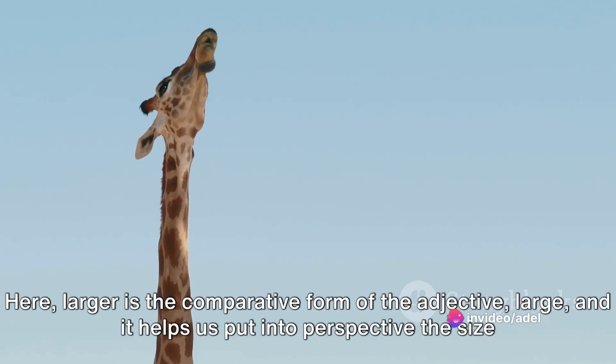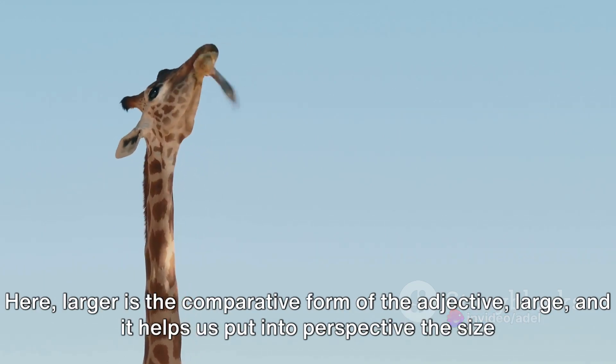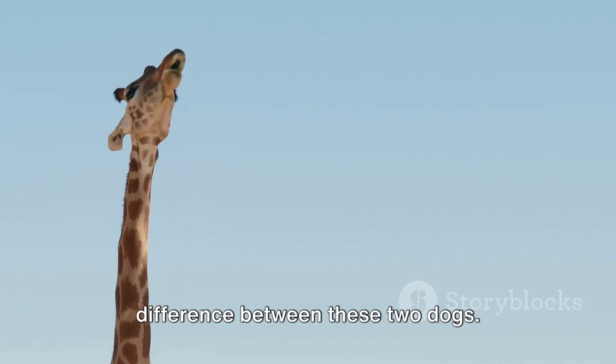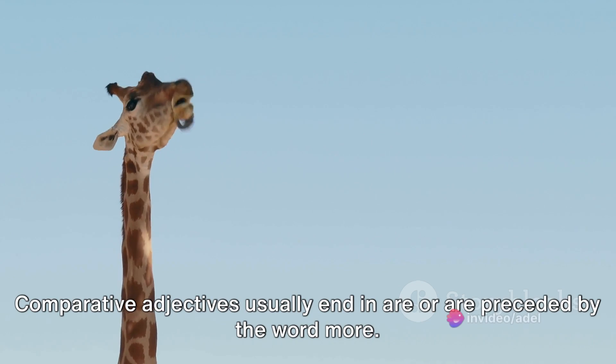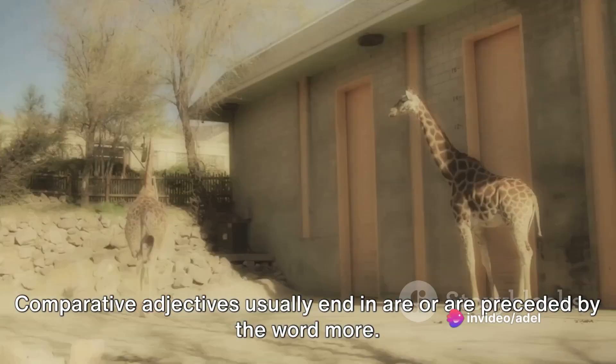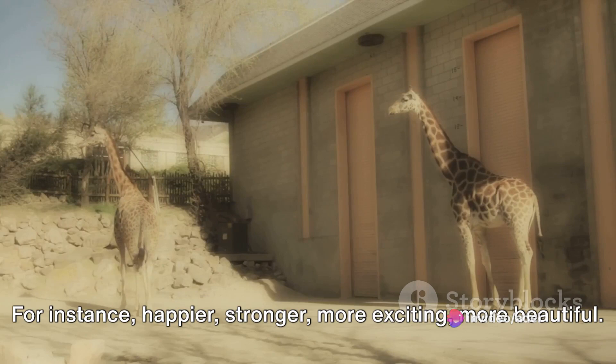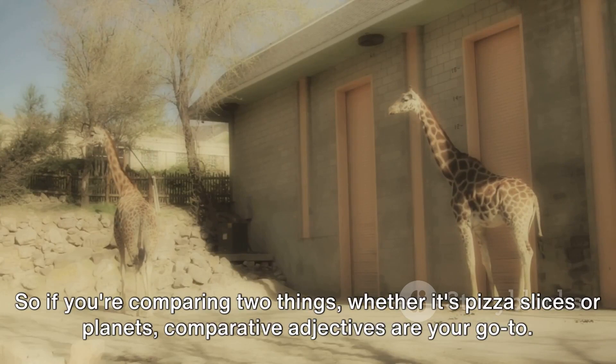Here, 'larger' is the comparative form of the adjective 'large,' and it helps us put into perspective the size difference between these two dogs. Comparative adjectives usually end in -er or are preceded by the word 'more' — for instance: happier, stronger, more exciting, more beautiful. So, if you're comparing two things, whether it's pizza slices or planets, comparative adjectives are your go-to.